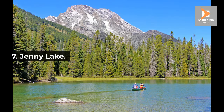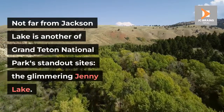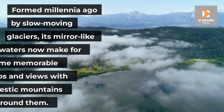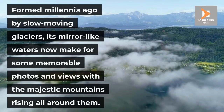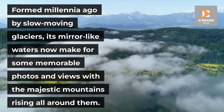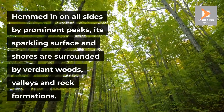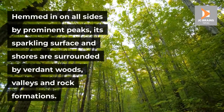Number 7: Jenny Lake. Not far from Jackson Lake is another of Grand Teton National Park's standout sites, the glimmering Jenny Lake. Formed millennia ago by slow-moving glaciers, its mirror-like waters now make for some memorable photos and views with the majestic mountains rising all around them. Hemmed in on all sides by prominent peaks, its sparkling surface and shores are surrounded by verdant woods, valleys and rock formations.